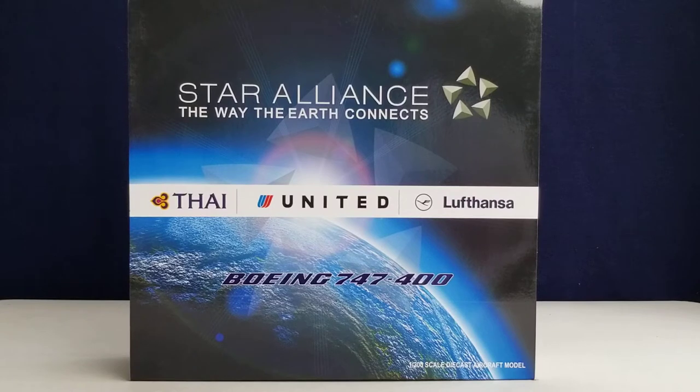Lufthansa also has a secondary hub at Munich Airport, located approximately 17.7 miles northeast of Munich, Germany. Lufthansa is currently the largest airline in Europe based on passengers carried and fleet size, operating services to 220 destinations in 81 countries across Africa, North America, South America, Asia, and Europe, with an operating fleet of 272 aircraft — including 32 Boeing 747s: 13 Boeing 747-400s and 19 Boeing 747-8 Intercontinentals, with no unfulfilled orders pending at the time of this video.